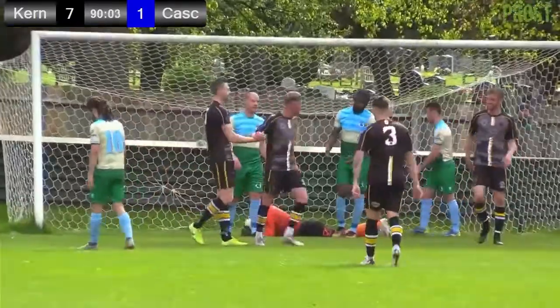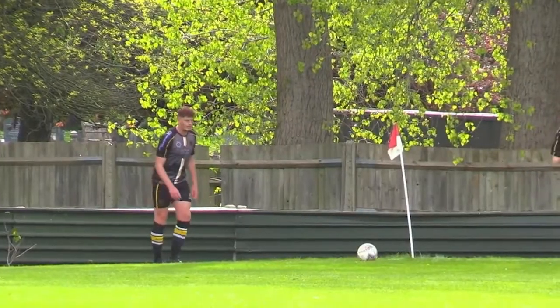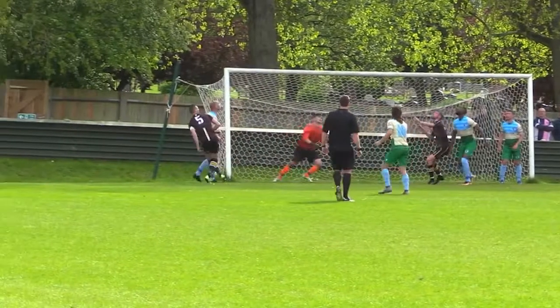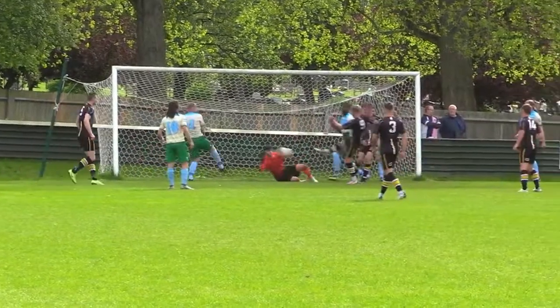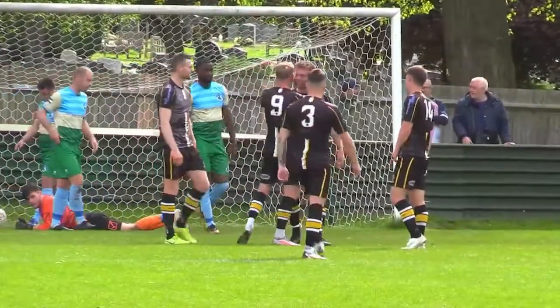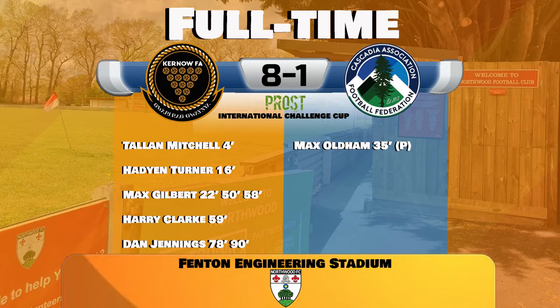And what a reflex save there — sort of Seaman-esque save there from James Mayo. And Curnow now make it eight-one on this Saturday. And what a shame there for James Mayo. That was such a reflex stop there — he said Seaman-esque because that's the last time I saw someone pull a save out like that. But unfortunately, couldn't keep it clear — rifled into the back of the net. Curnow eight-one up. And that is the full-time whistle here at Northwood's Fenson Engineering Stadium. Curnow eight-one Cascadia.